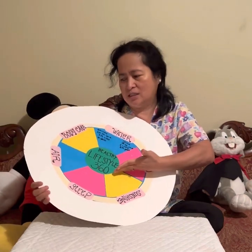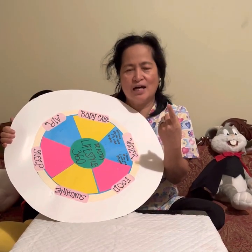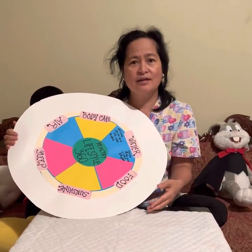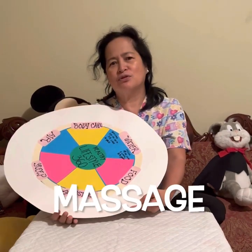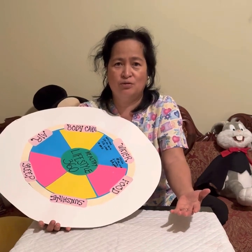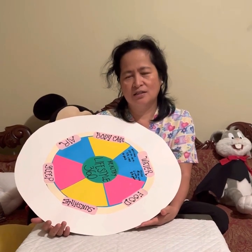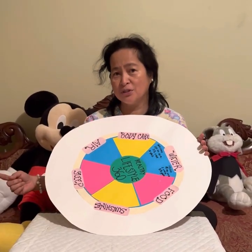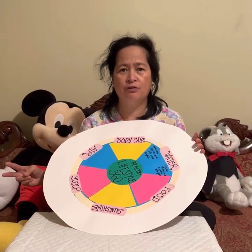In Healthy Lifestyle 360, body care includes taking a bath, skin care, exercise, and massage. When it comes to exercise, a lot of people say they already get enough exercise from their job. But work is different from exercise. The benefits of exercise include boosting our immune system, working off a bad diet, and strengthening our muscles.